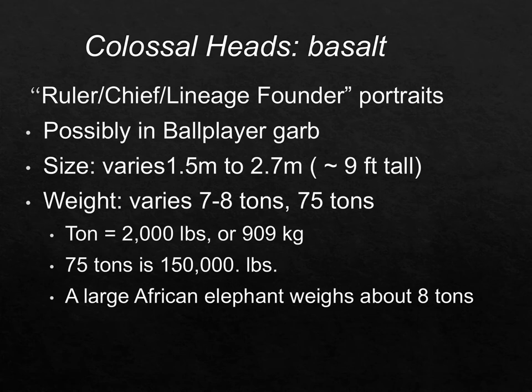To compare: a large adult African elephant only weighs the equivalent of one of the smaller Olmec colossal heads.